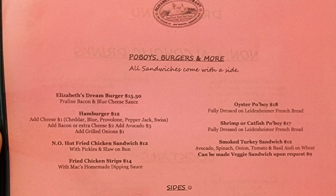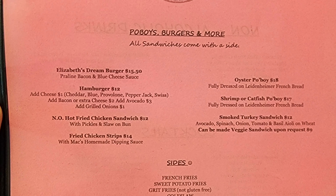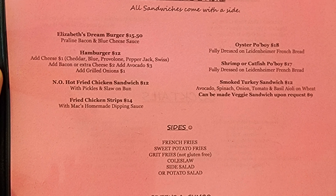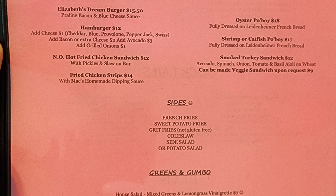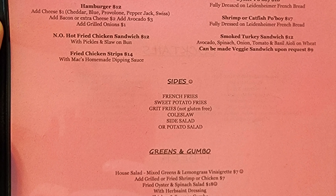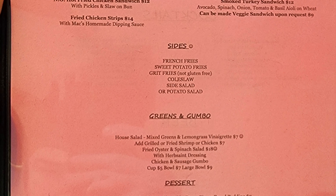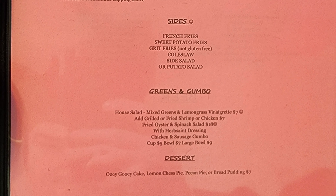All sandwiches come with a side. We have Elizabeth's Dream Burger with praline bacon and blue cheese sauce, oyster po'boy, hamburger with optional cheese — cheddar, blue, provolone, pepper jack or swiss — and you can add bacon, extra cheese, avocado or grilled onions. Also shrimp or catfish po'boy, N.O. hot fried chicken sandwich, smoked turkey sandwich, and fried chicken strips. Sides are French fries, sweet potato fries, grip fries, coleslaw, side salad or potato salad. Greens and gumbo. House salad with mixed greens and lemongrass vinaigrette, add grilled or fried shrimp or chicken. Fried oyster and spinach salad with Herbsaint dressing. Chicken and sausage gumbo, cup or bowl. Desserts include ooey gooey cake, lemon chess pie, pecan pie or bread pudding.